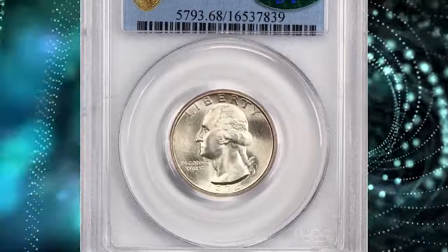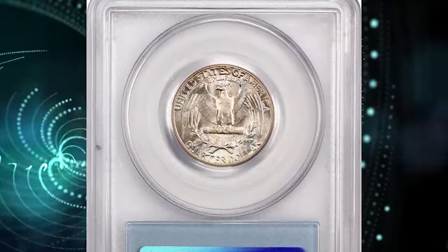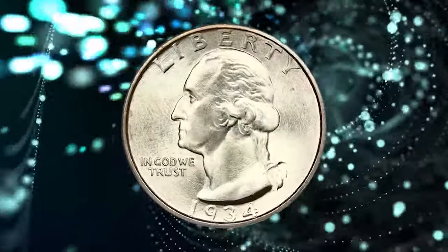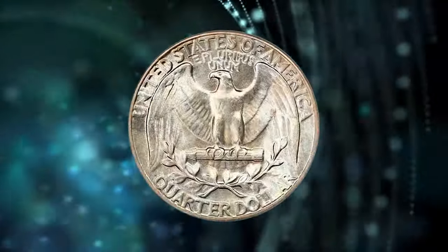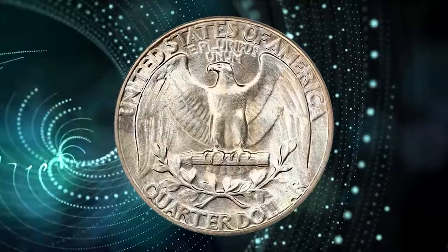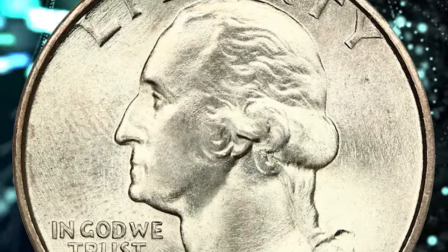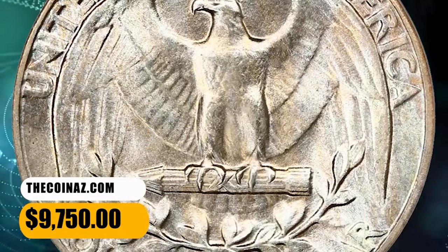1934 Washington quarter with medium motto. Wonderfully preserved ultra gem with coveted CAC seal of approval. Smooth, flawless surfaces display frosty luster. The obverse is generally untoned while the reverse is awash in attractive lavender, pale blue, and peach tints. This is the most common of the three primary 1934 obverse designs. CAC approved for quality. It was sold for $9,750.